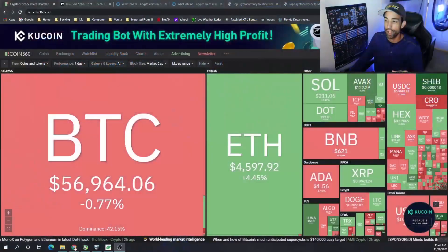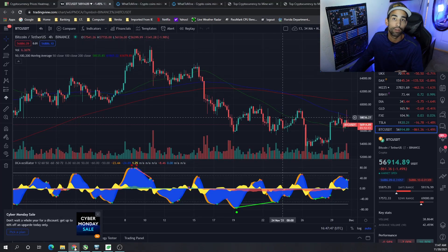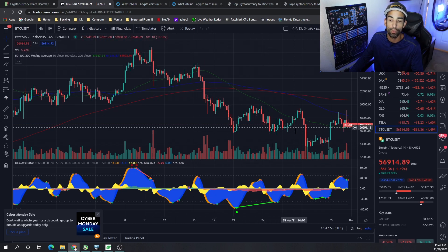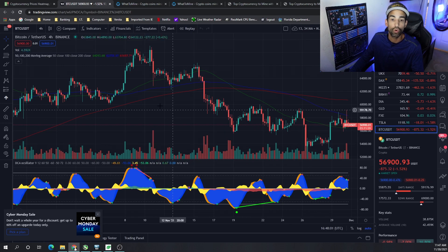Right now the market is kind of moving sideways and November has been a rough and tumble month for sure. If we look at the charts here, we started at the beginning of November around the $59K range, hit an all-time high of $69K, but then came all the way down to $53K–$52K depending on what exchange you were looking at. Now we're sitting around $57K.